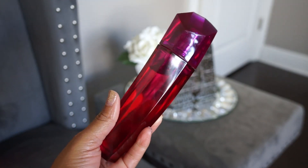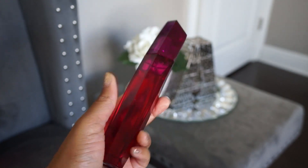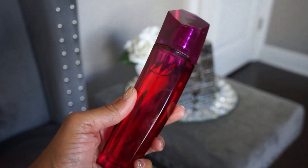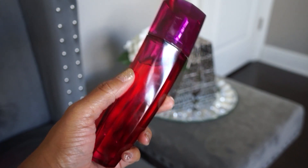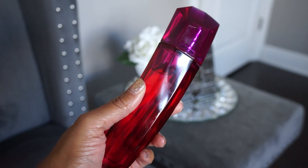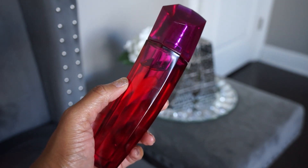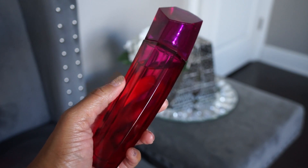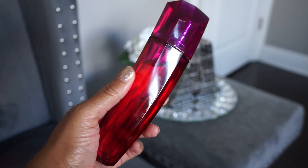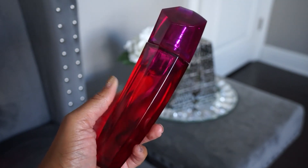Ascent of Magnetism is one I honestly don't wear too often. I used to wear it a lot when I was younger and went through multiple bottles, then purchased it again about six months ago for nostalgic reasons. I haven't really worn it much since. It's a fruity, sweet, green scent — really nice — but I've probably only worn it once since I repurchased it.